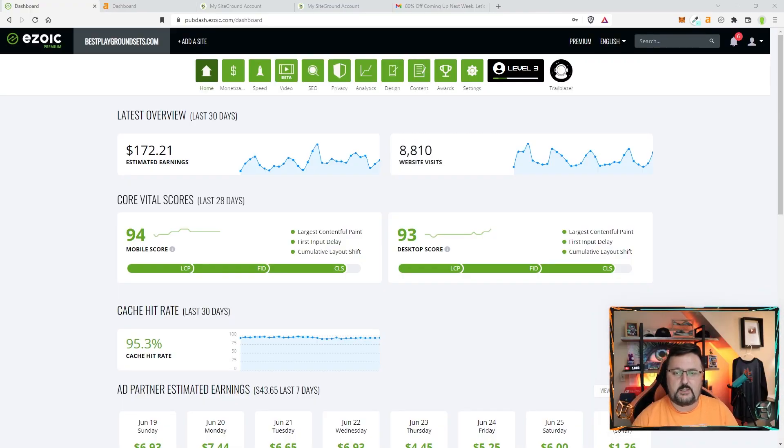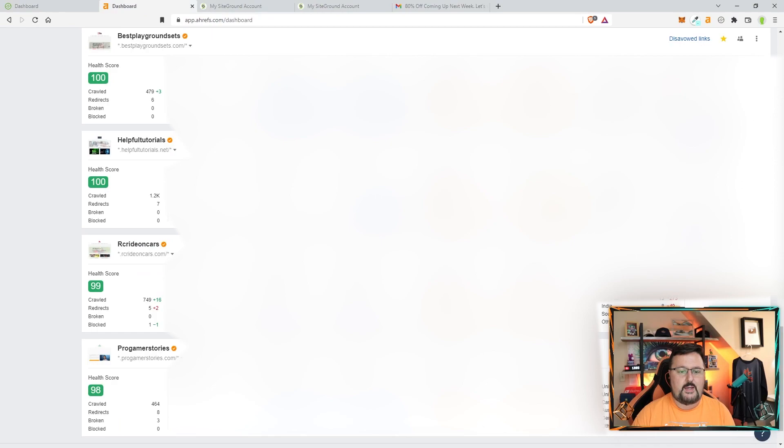I'd like to just show you some speed to give you an idea. I am using Zoic Cloud for the websites I'm going to show you, but the speed works really well. Look at the scores there, and then let's go over to Ahrefs where you can look at the health scores. Lots of my sites are in the high 90s, and I do have two that are 100 here.